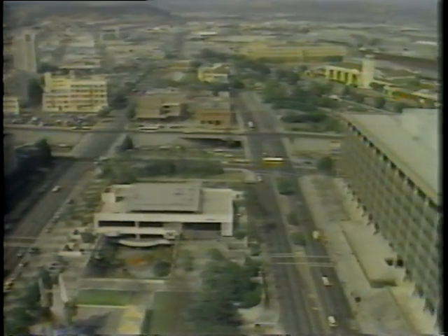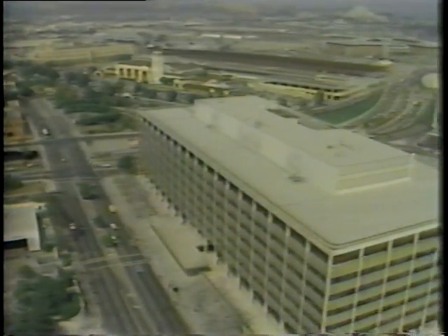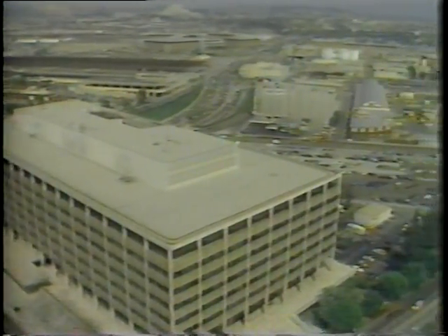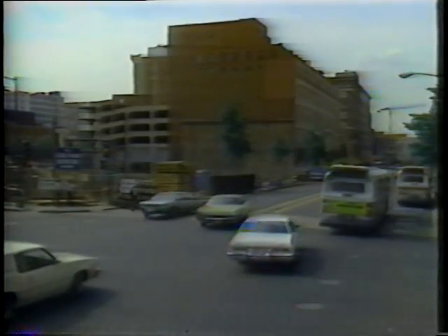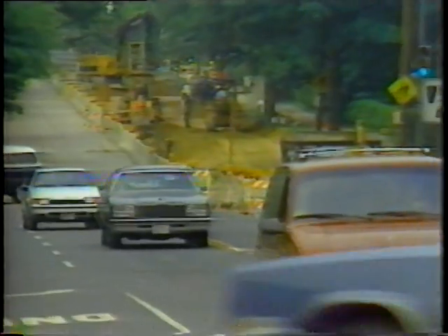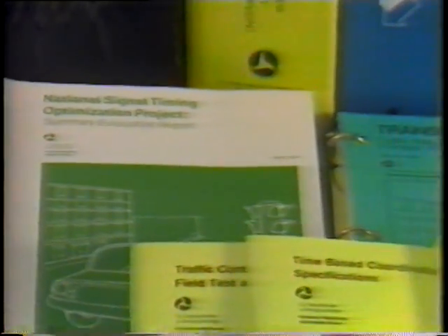Further complicating the problem, different timing plans are needed for different times of the day — during rush hours with their peak traffic flow, for example. These timing plans will need to be revised frequently because of changing traffic patterns caused by construction and development projects, the redesign of old streets, and the building of new ones. Fortunately, modern computer technology is helping traffic engineers develop timing plans and keep them up to date.